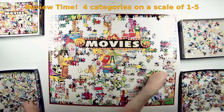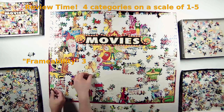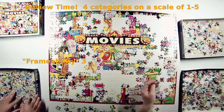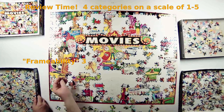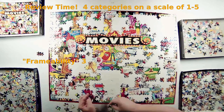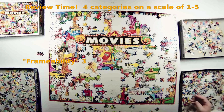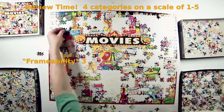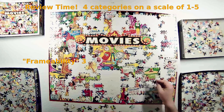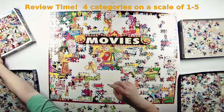The fourth category is the most subjective — frameability. Would I seal and hang this puzzle? I'm giving it a three. While it's not fine art or a beautiful nature scene, there is real nostalgia when you look at a puzzle like this. It's something you'd hang in your man cave or a room dedicated to movies. If you're a movie buff — which I am — you look at this puzzle and enjoy going through everything, recognizing all the references.